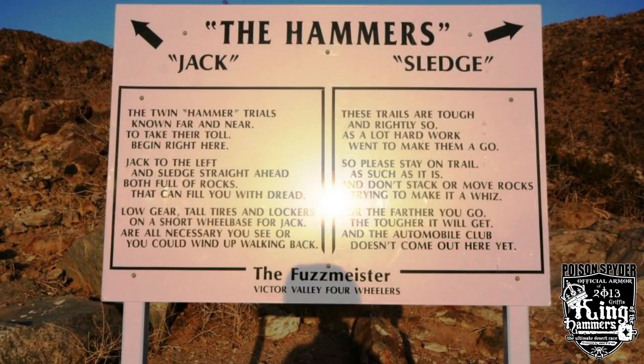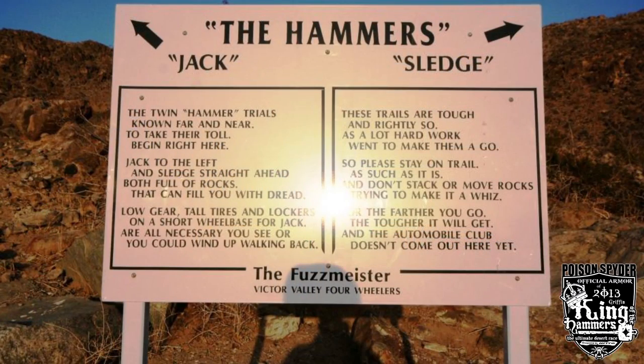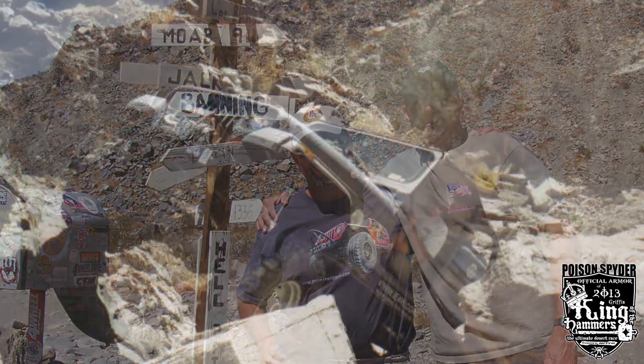Chuck Schoener was the president of the Victor Valley 4-Wheel Drive Club at the time, and after they completed the first trail — which ended up being Sledgehammer — somebody commented that it looked like his Jeep had been hit with a sledgehammer. So that's where the Hammers theme began. The next trail was Jackhammer, then a slightly easier one called Clawhammer, and then a really hard one they called Wrecking Ball. That's where the Hammers theme started, and that's where the need for armor started — it all kind of ties in.